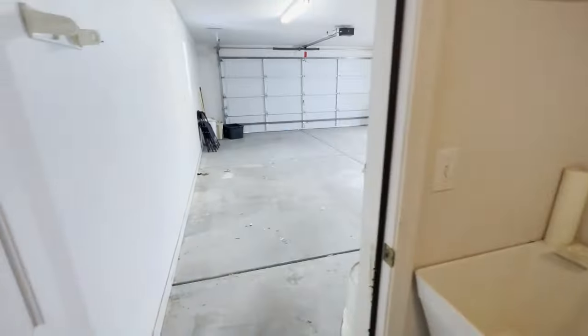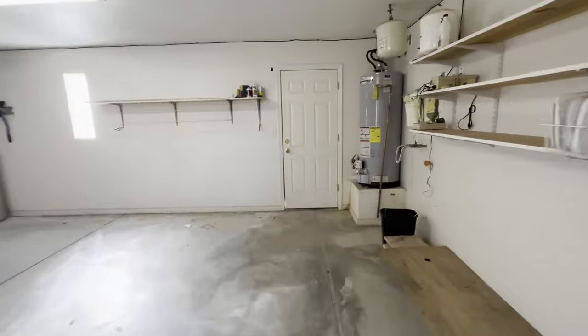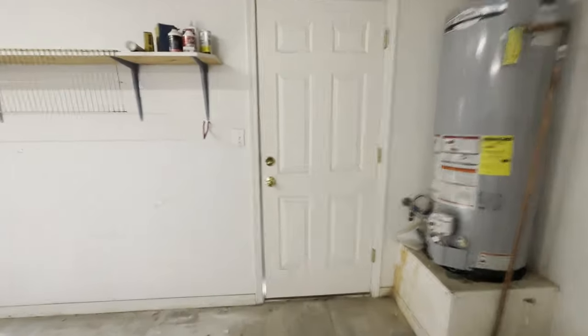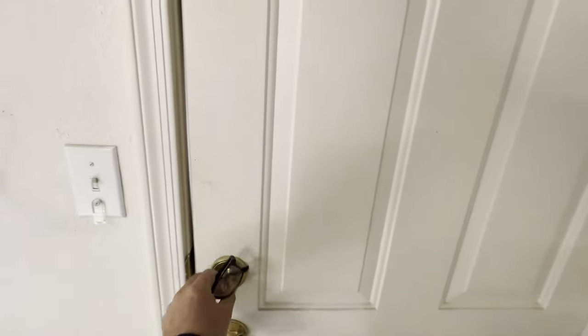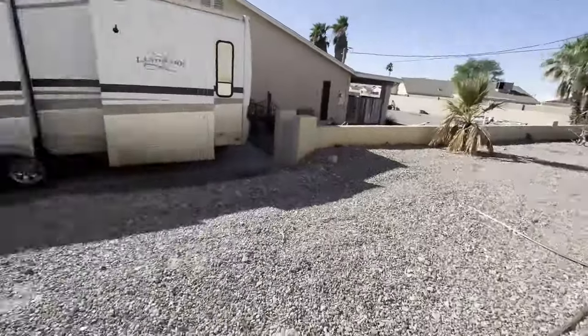Good-sized two-car garage, and the man door over there goes right out to a big 14-foot wide RV parking area.